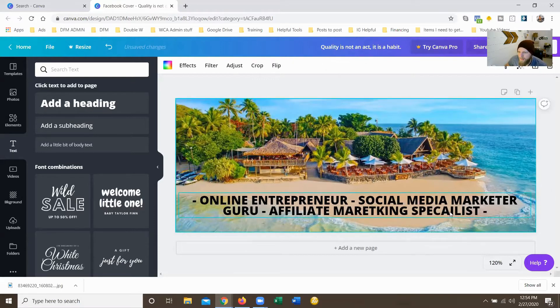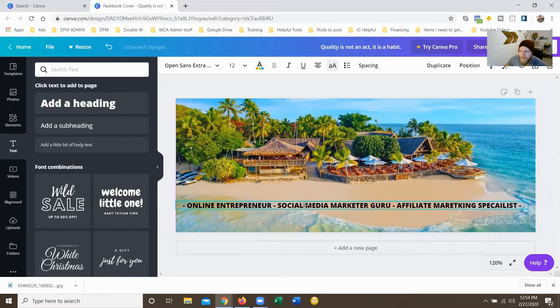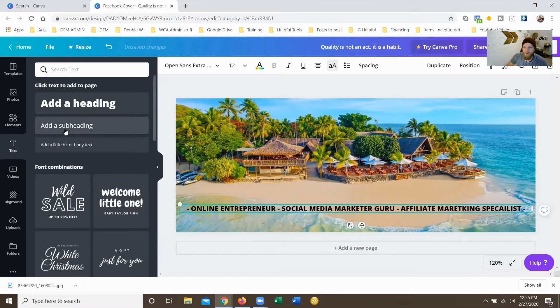I'd recommend lowering the size so it goes all the way across. I like to have three different listings on here, but you can put whatever you want depending on your field or classification. That's simple and easy. Now when people go to your page they see that, and you can always add the Justin Dean signature in the corner as well.